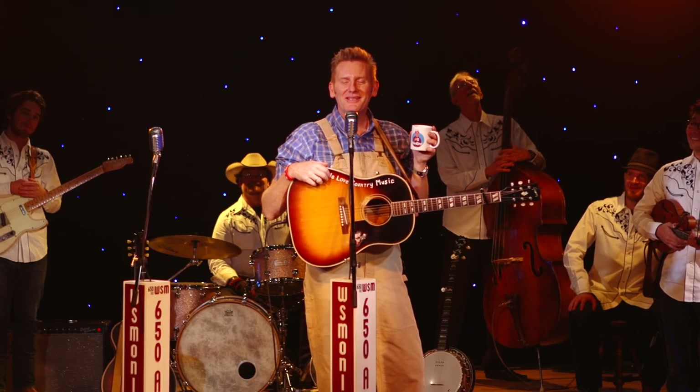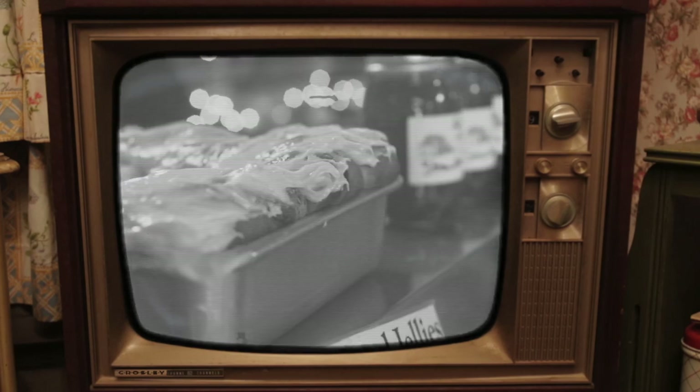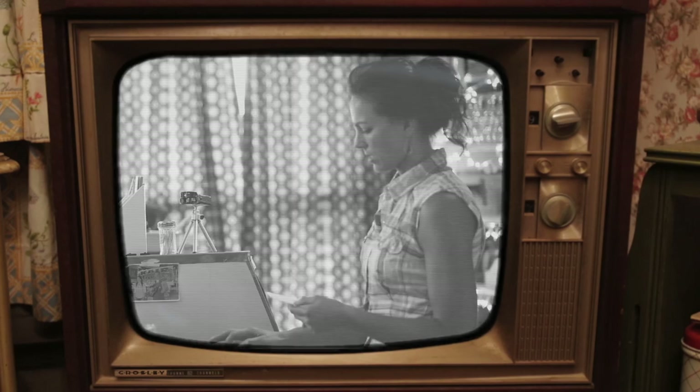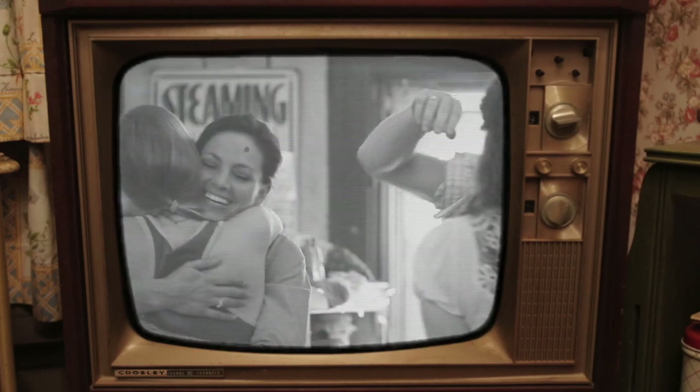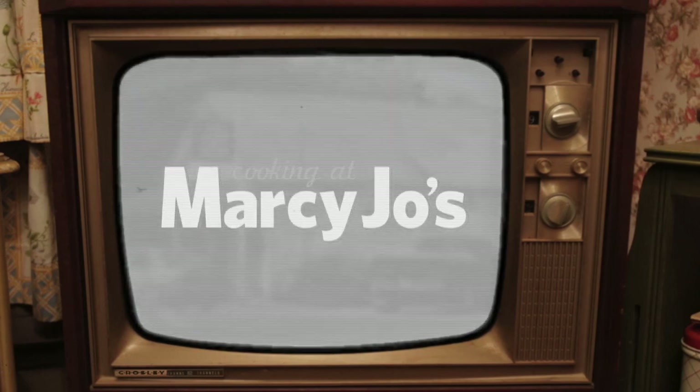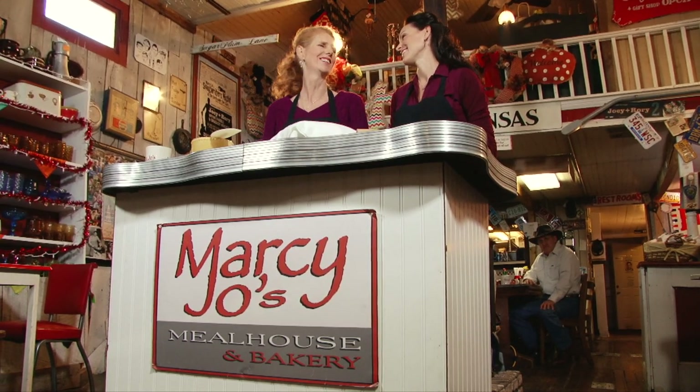Let's check in down at our restaurant and see what Marcy and Joey are cooking today. Y'all come on in and sit wherever you want. Well, have we got a surprise for you today. This is our world-famous cinnamon roll recipe that everybody has been calling in about, emailing in, requesting, saying when are you going to share this recipe.